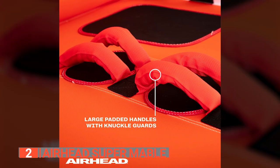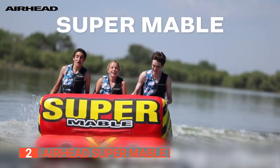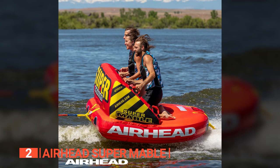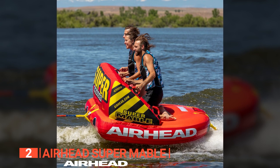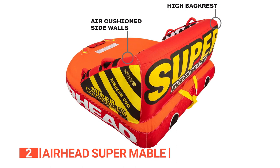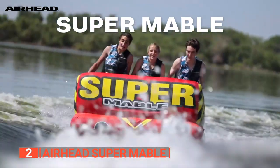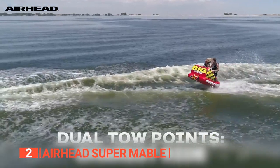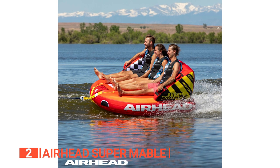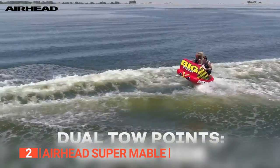Its durability is evident in the heavy-duty double-stitched nylon cover and reinforced tow system, ensuring a safe and secure ride even during the most thrilling moments. Strategically placed grab handles allow you and your fellow riders to maintain a firm grip, enabling you to confidently navigate high-speed turns and twists. The dual tow point system, featuring front and rear tow points, offers customization options for your riding style. Connecting the towable tube is quick and hassle-free, allowing you to get in and out of the water without delay.